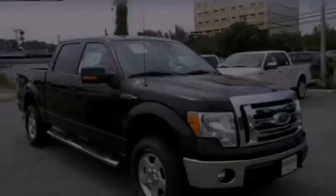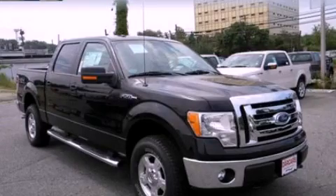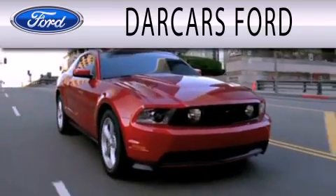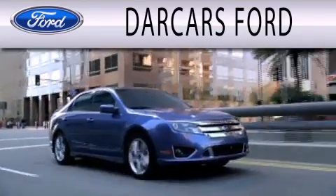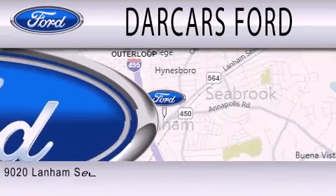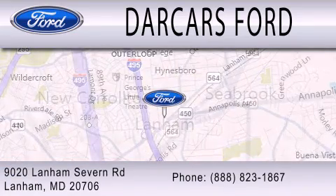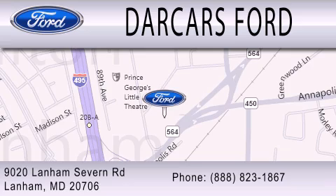Please call today to reserve this vehicle for a test drive. Darkars Ford is dedicated to doing everything possible to ensure that the experience you have selecting your next vehicle is as pleasant as possible. We are located at 9020 Lanham Severn Road in Lanham.